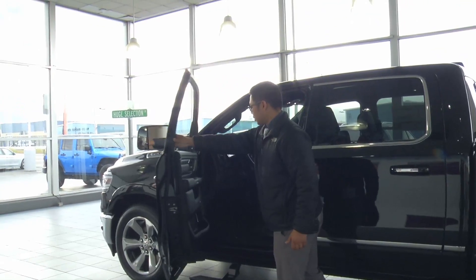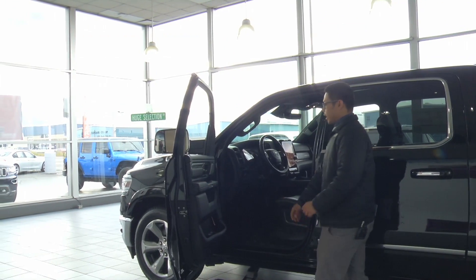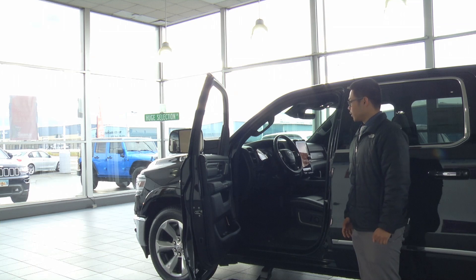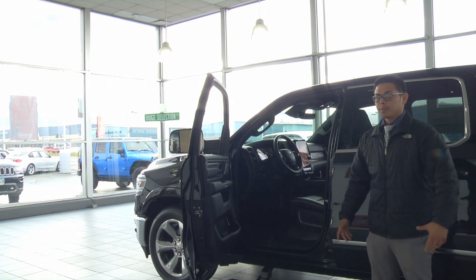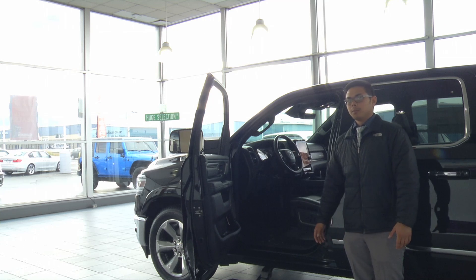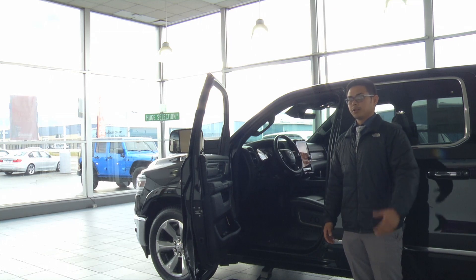The interior now offers Harman Kardon instead of Alpine speakers. Also, no one offers a panoramic sunroof like the Ram does, so you have a bigger sunroof for better visibility for you and your loved ones.